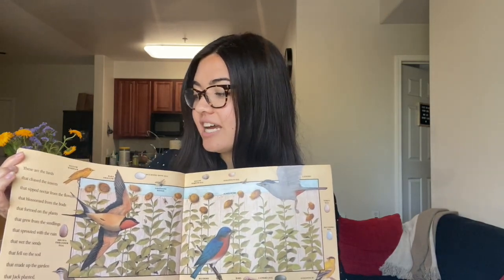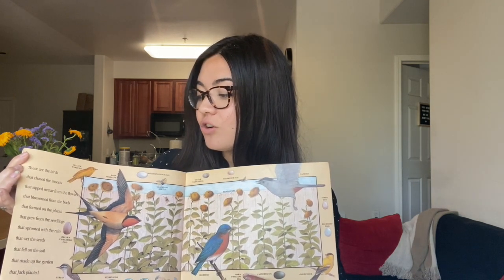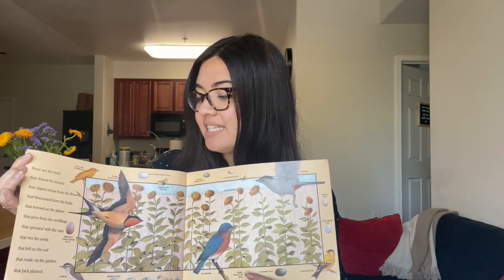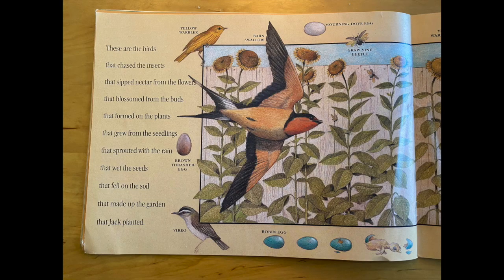These are the birds that chased the insects that sipped nectar from the flowers that blossomed from the buds that formed on the plants that grew from the seedlings that sprouted with the rain that wet the seeds that fell on the soil that made up the garden that Jack planted. As you can see, there are so many different kinds of birds — they're all part of the garden.